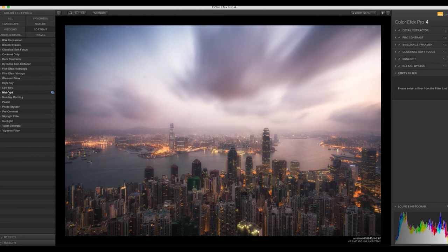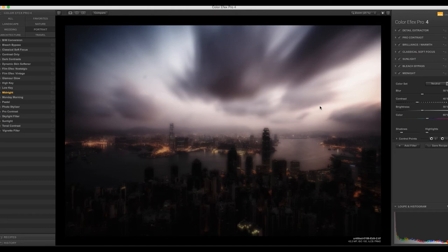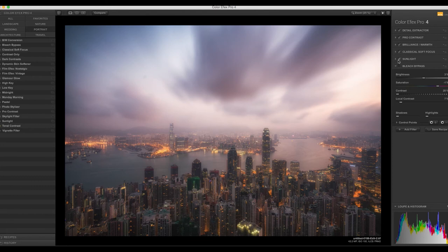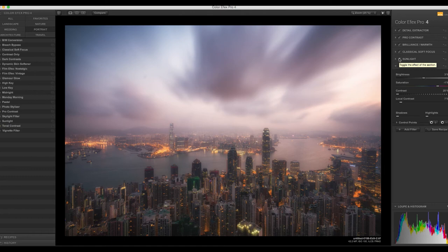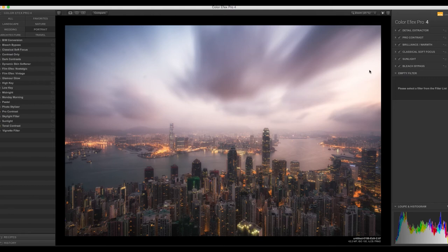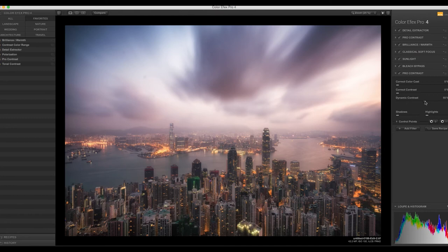At this point you can't even tell it's Hong Kong — it looks like film placed in an oven. Let's rebuild from the beginning: I had the Lightroom image, then added a detail extractor, pro contrast, brilliance and warmth, a classical soft focus, sunlight to haze it up, and a bleach bypass. Now I'll add one final layer of pro contrast on top with some dynamic contrast and use color cast correction to pull back the reds. Comparing before and after that second layer — I really like that.